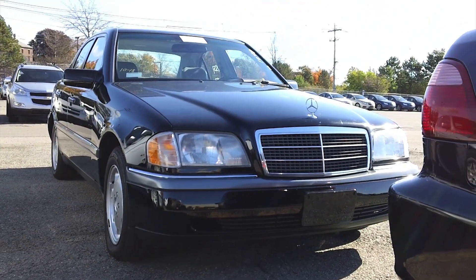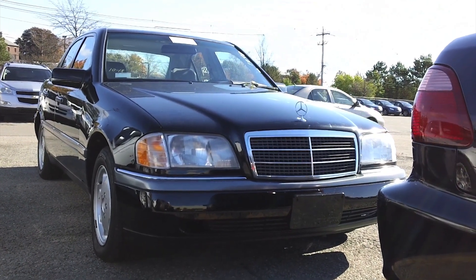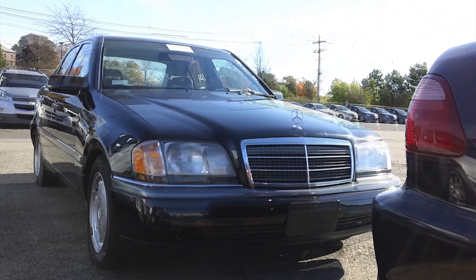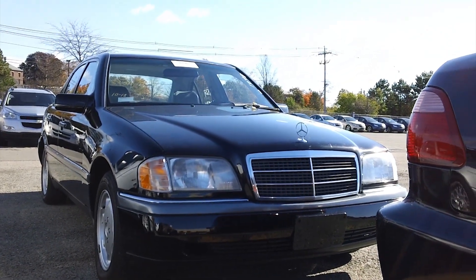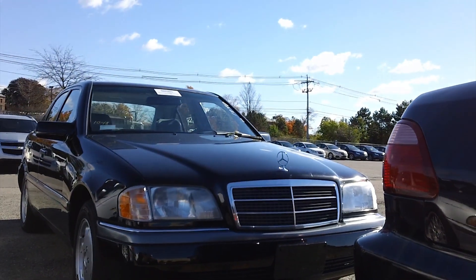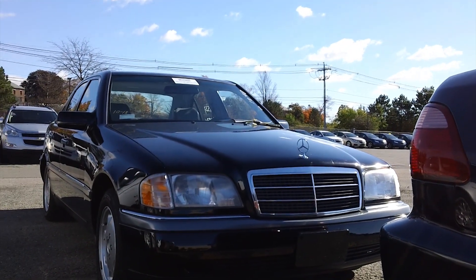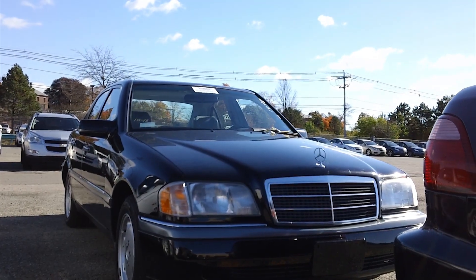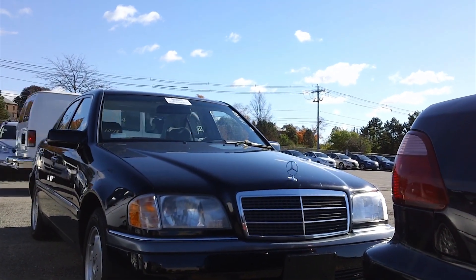Hey there YouTube! Today I'm going to show you all this 1995 Mercedes-Benz C280 with 139,000 miles. This is known as the W202 generation of the C-Class, meaning it's the first generation which commenced in 1994, with 2000 being the final year. I myself owned a 2000 C230 Kompressor which many of you have known about, but unfortunately I never got around to making a tour of.